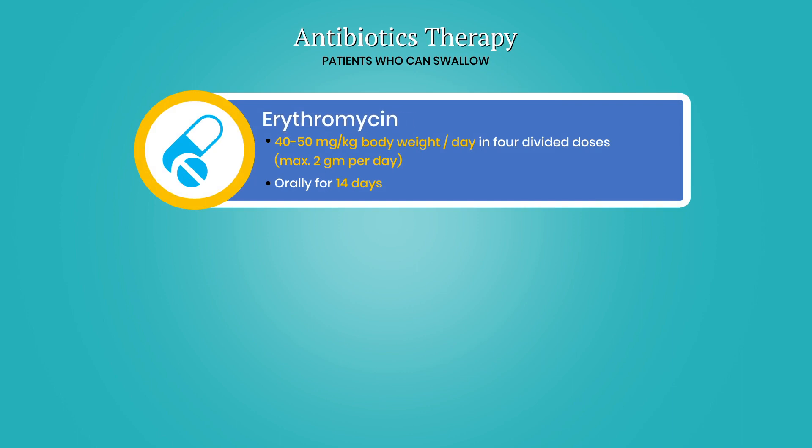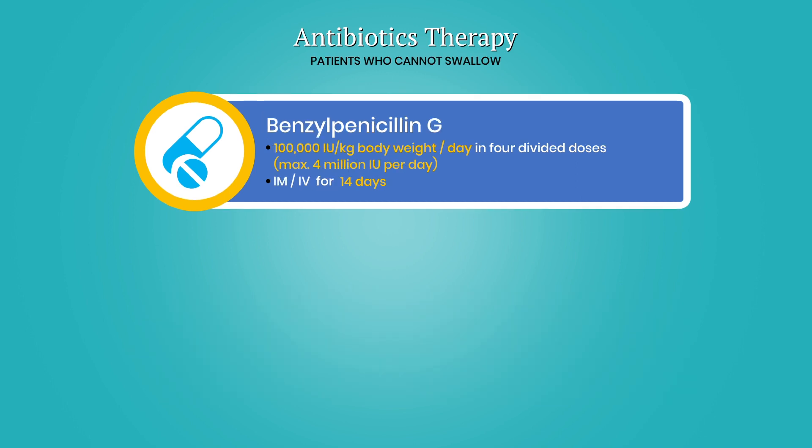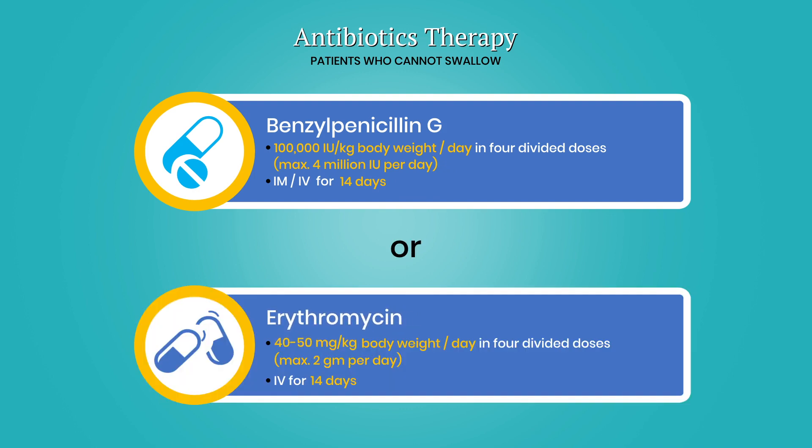For patients who can swallow: erythromycin 40 to 50 mg per kg body weight per day in four divided doses, maximum 2 grams per day orally for 14 days. Alternatively, procaine penicillin 40 to 50 mg per kg body weight per day, maximum 4 million IU per day intramuscularly for 14 days, or erythromycin 40 to 50 mg per kg body weight per day in four divided doses, maximum 2 grams per day intravenously for 14 days.